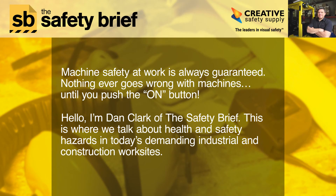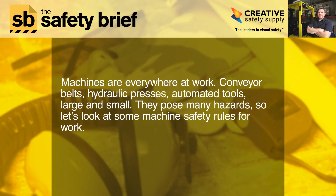Machine safety at work is always guaranteed — nothing ever goes wrong with machines until you push the on button. I'm Dan Clark of The Safety Brief, where we talk about health and safety hazards in today's demanding industrial and construction work sites. Machines are everywhere at work: conveyor belts, hydraulic presses, automated tools, large and small.